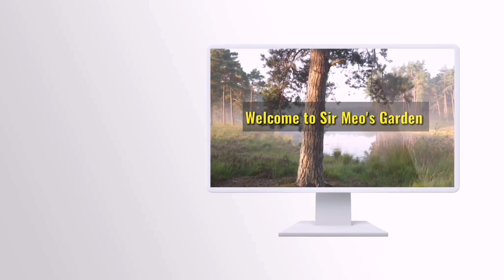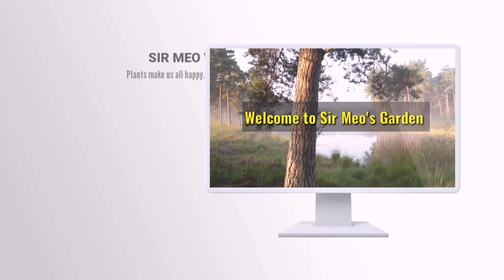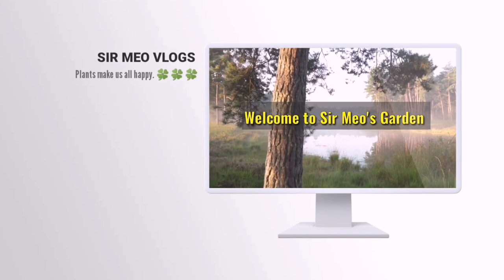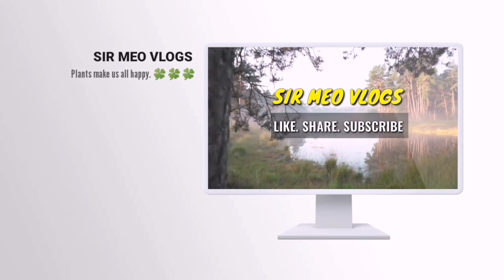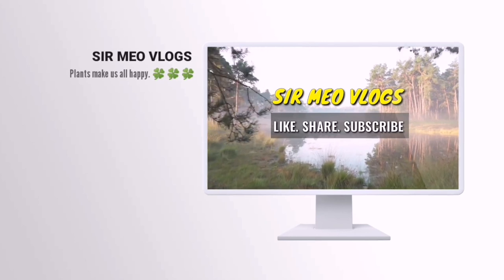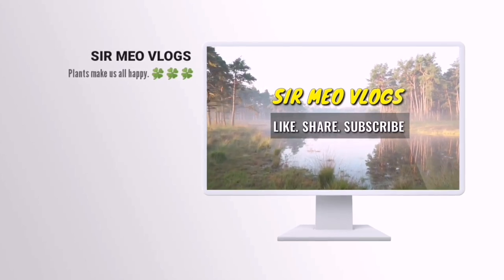Hello guys, good morning to everyone. Welcome to Sir Mio's Garden. Sir MioBlogs is here. Please do like, share, and subscribe.